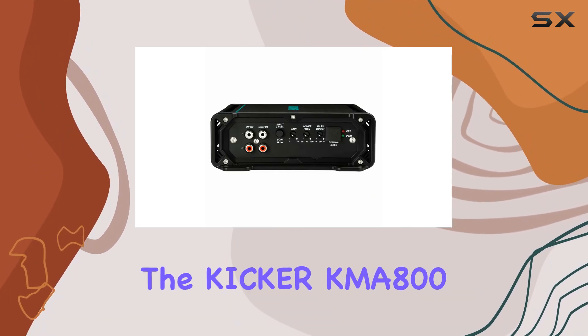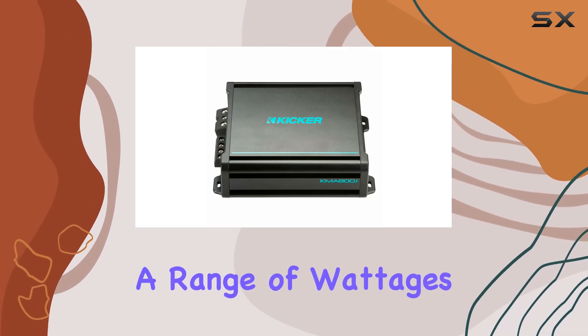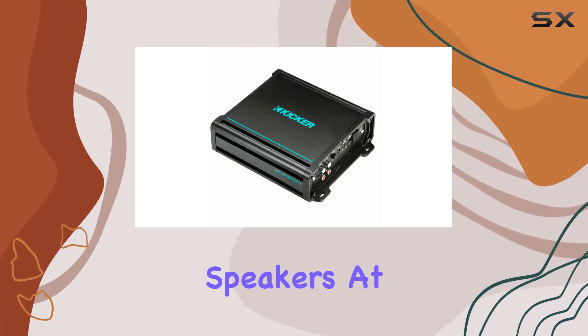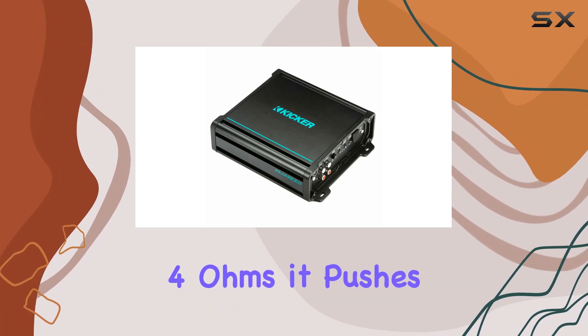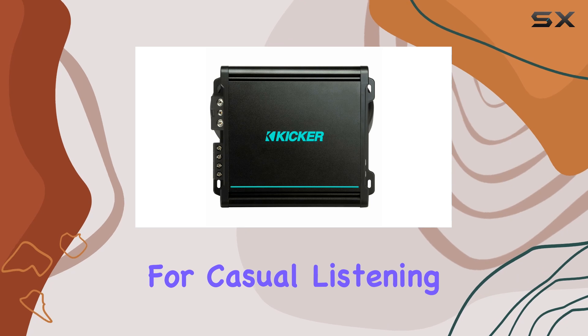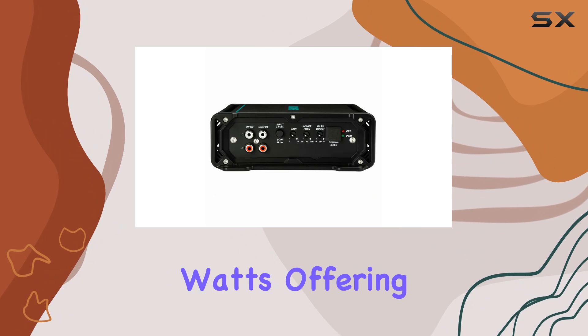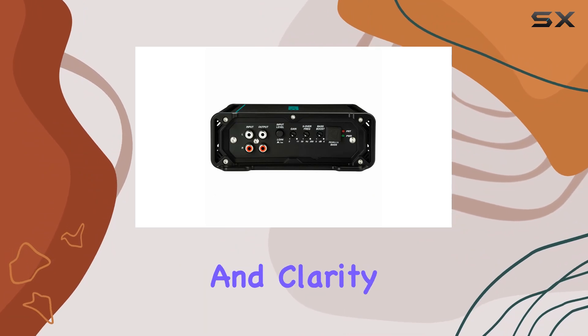Starting with the basics, the Kicker KMA800.1 is capable of delivering a range of wattages depending on the impedance of the connected speakers. At 4 ohms, it pushes out 200 watts, which is more than adequate for casual listening. But when you drop down to 2 ohms, the output doubles to 400 watts, offering a significant boost in volume and clarity.